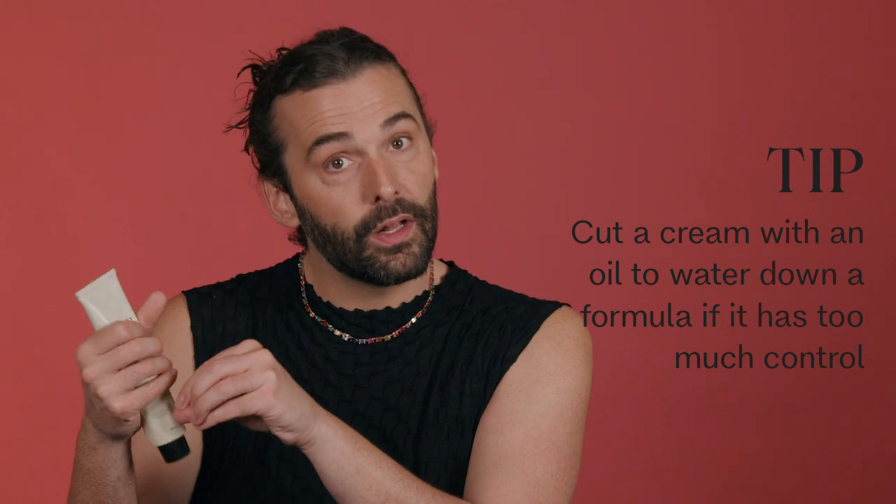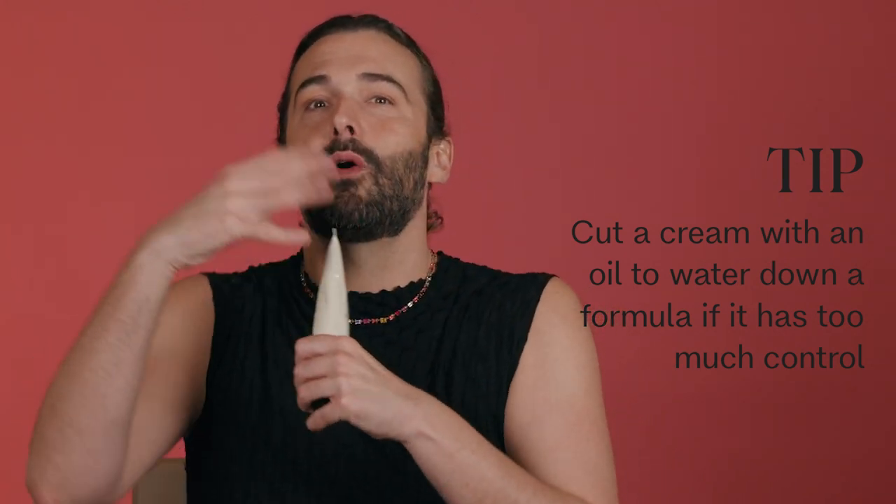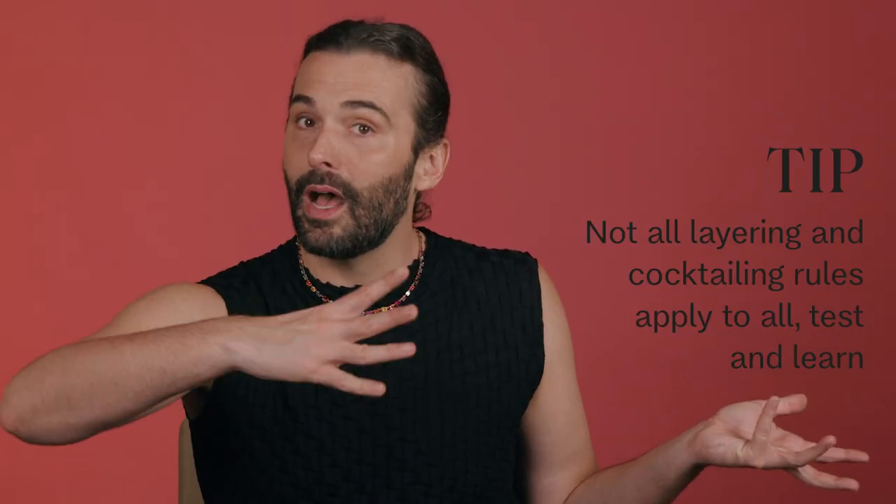Cocktailing would be like using a blowout milk, but if you found it was a little too heavy or had too much control, you could cut it with an oil to dilute the formula, and the oil would add softness and shine. One thing I love to cocktail: take a pea-size of air dry cream on curly dry hair, plus a few drops of nourishing shine drops, mix that together in my hands, and finish by scrunching it into the hair. Gorgeous.